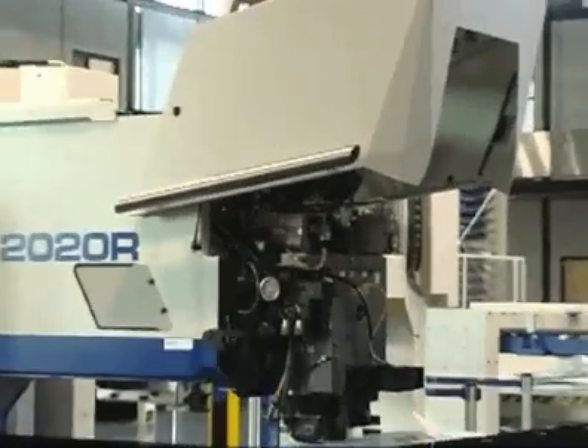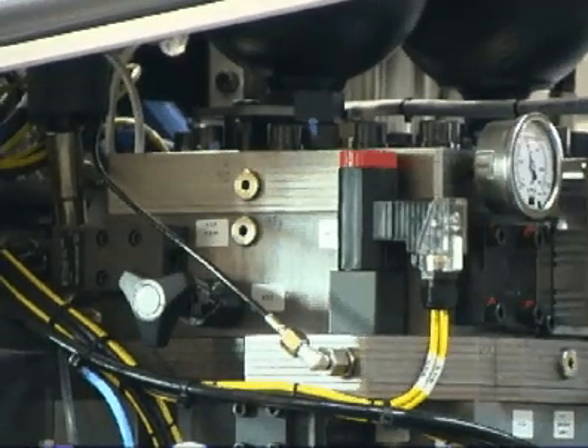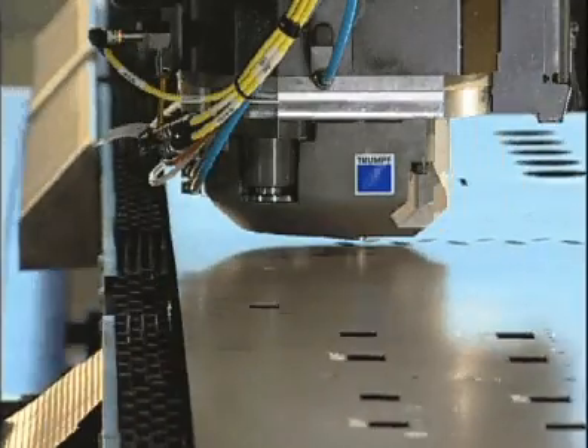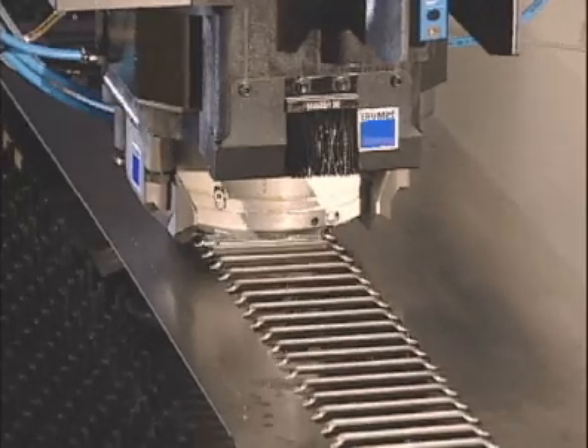The improved punch head design takes advantage of PASS technology and improves it with laminated plates. These plates provide for less maintenance risk and higher punching rates. These higher hit rates also improve all forming operations and position forming tools closer to the material.